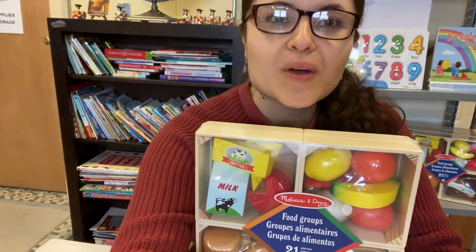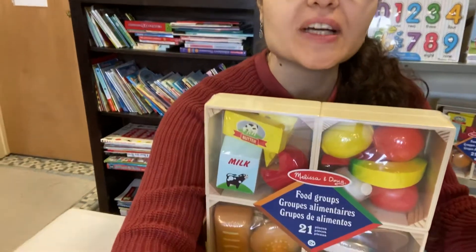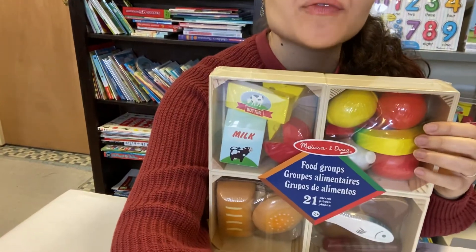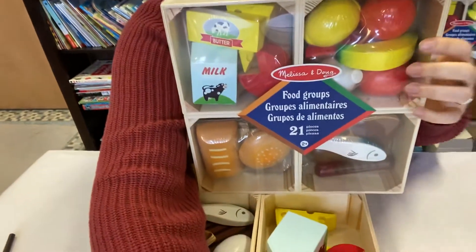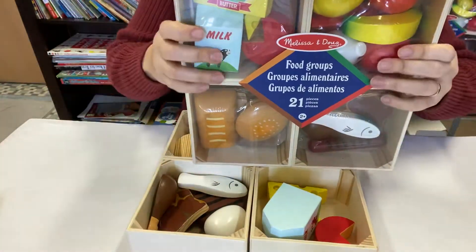Hello, welcome to this week's virtual guide. This week you're going to be receiving this toy, which is the Food Groups from Melissa and Doug. We're going to explore it a little bit to see what we have in here.